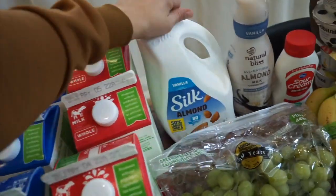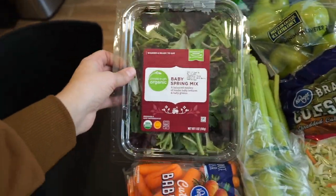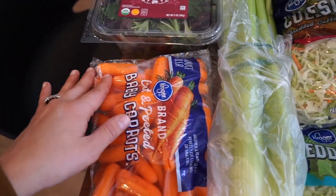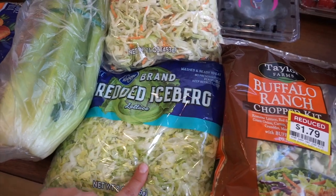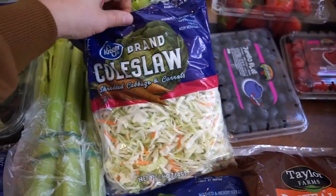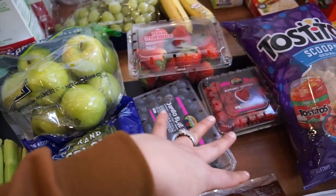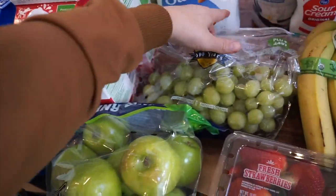I got some vanilla almond milk — had a dollar-off coupon so grabbed another one. I got baby spring mix for lunch, baby carrots for snacks and my oldest's lunchbox. I also realized the kids like roasted carrots so I grabbed those too. I got some celery as a snack, shredded iceberg lettuce for the crunch wraps and sandwiches, and coleslaw — cabbage and carrots — for the egg roll in a bowl. I had a $2 coupon off fresh produce so I used that on green apples for my husband, since he only likes green apples.